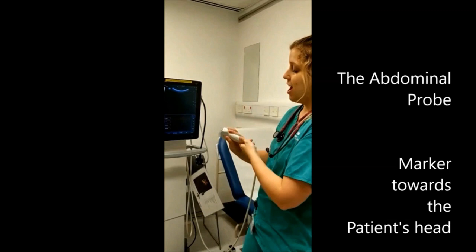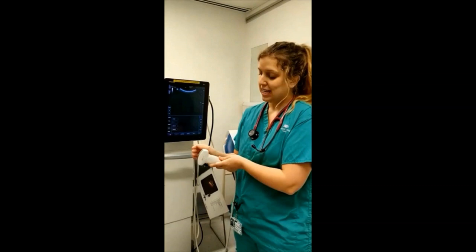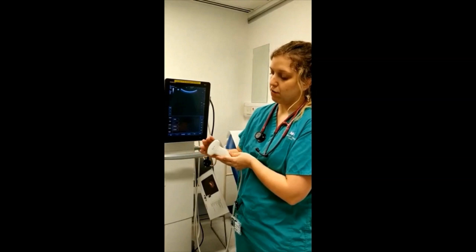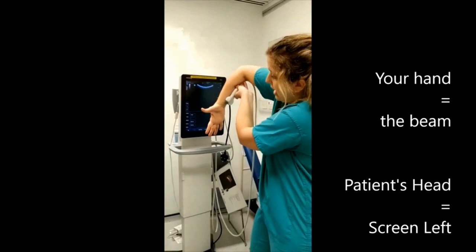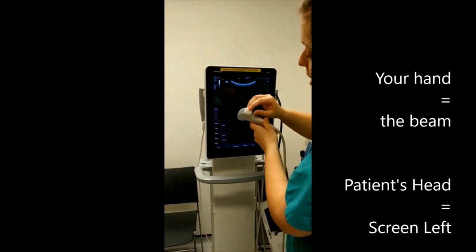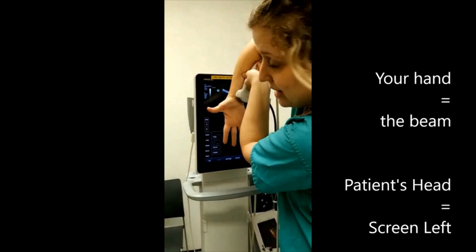An important thing here is to understand how ultrasound works. Think of the marker as your probe and the beam of the ultrasound as your hand. When you are scanning a patient, what you see is reported on the screen with the marker towards the left. The closest you are to the probe, the closest you are to the skin, and the deepest will be towards the inside of the patient.